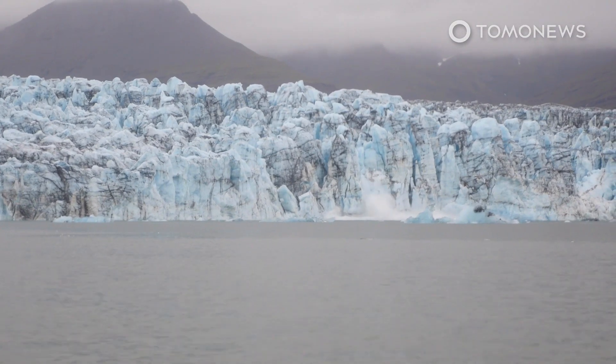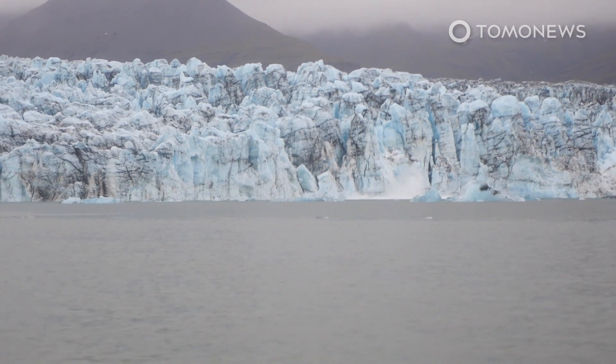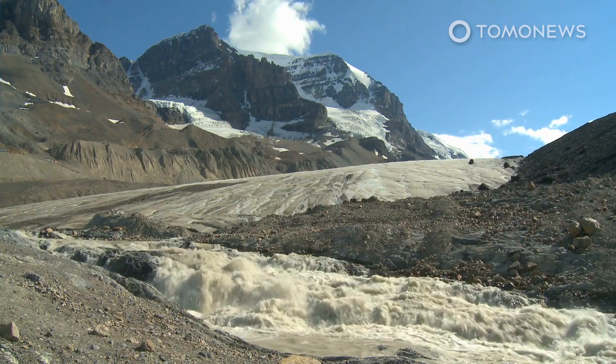Glaciologists say glaciers and their retreat are perhaps the most striking manifestation of ongoing global warming. Studying glaciers is therefore important to understand the direction in which the planet's climate is heading.